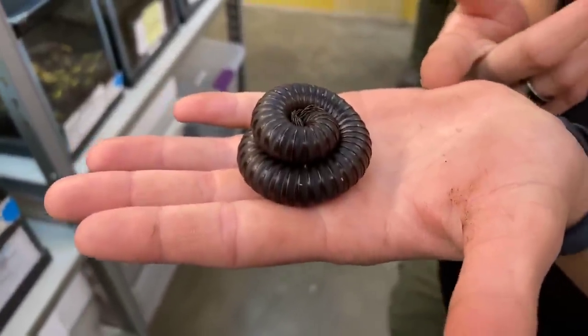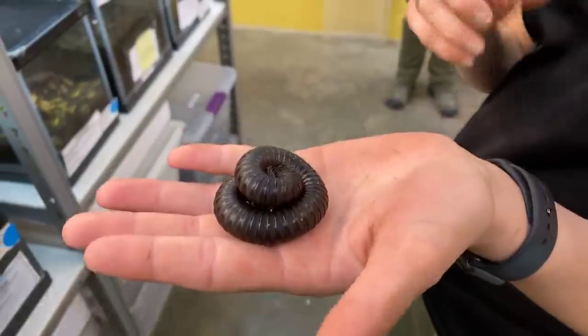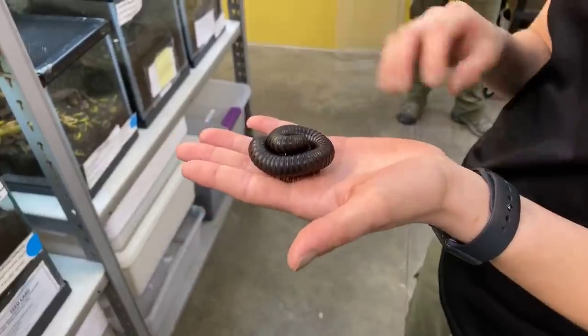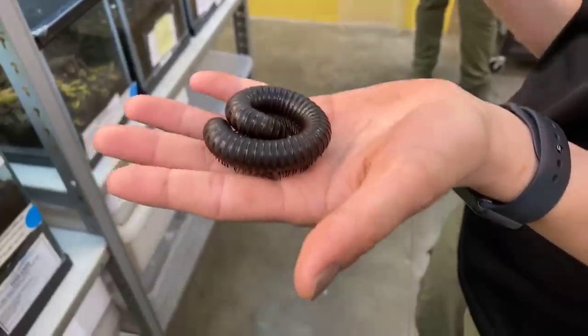Right now she is exhibiting a kind of threatened posture. They curl themselves up when they think they are going to become the next meal for a predator. It's to protect their bodies — they have a really chitinous and hard exoskeleton that protects them.